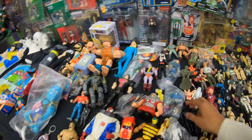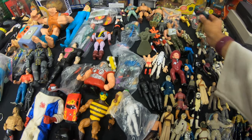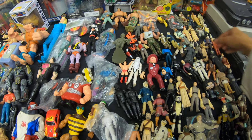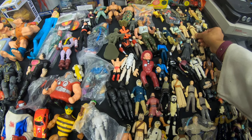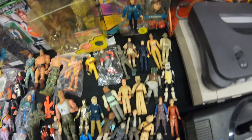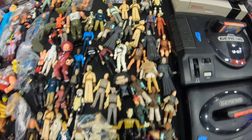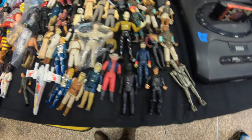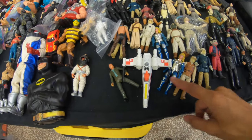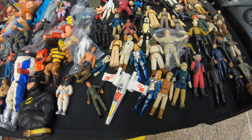A lot of these Star Wars vintage toys can go for, in really good condition, 40 to 50 bucks if they have the weapons. But a lot of these on this table were already beat up — not in great condition. I was trying to see if I could find a good-looking vintage toy, but unfortunately none of these were up to par. It's still good to see there are a lot of people buying and selling vintage Star Wars toys, and I always love looking through them to see if I can find something to pick up.